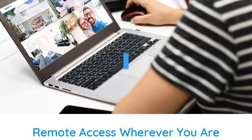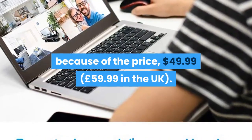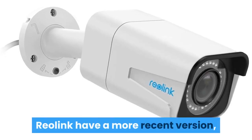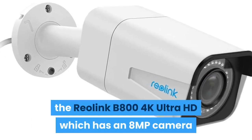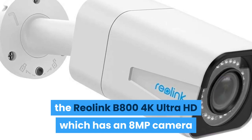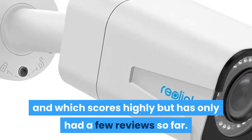Reviewers love this, not least because of the price — $49.99 or £59.99 in the UK. This camera achieves 4.1 out of 5 stars from 188 reviews, or 4.4 from 72 in the UK. Reolink also have a more recent version, the Reolink B800 4K Ultra HD, which has an 8 megapixel camera and scores highly, but has only had a few reviews so far.